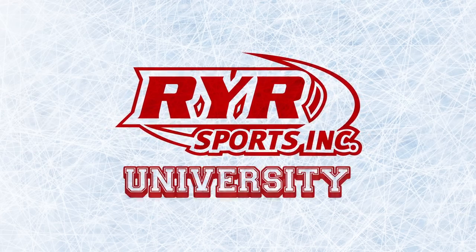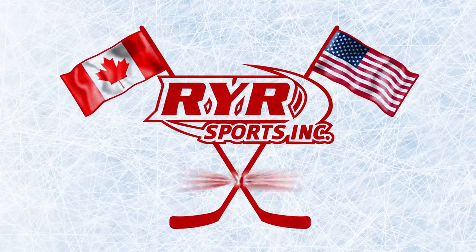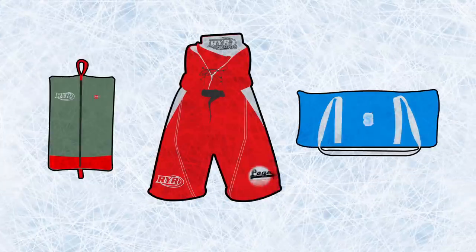RYR Sports have outfitted many universities, colleges, and minor hockey associations throughout the US and Canada for over 25 years. We have an excellent stock program as well as customizing equipment with team logos and colors.